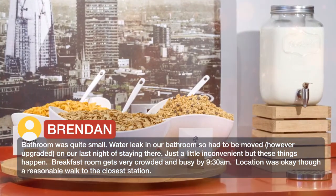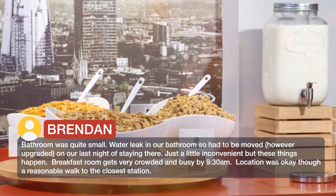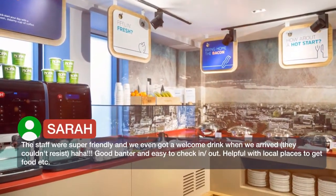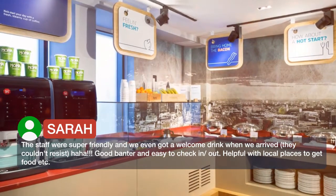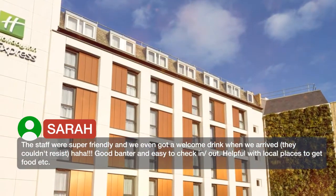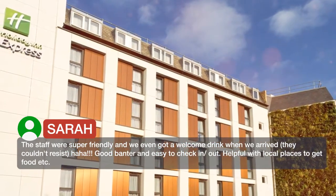The breakfast room gets very crowded and busy by 9:30am. Location was the main reason we chose it. Staff were super-friendly and we even got a welcome drink when we arrived — they couldn't resist! Good banter and easy to check in and out. Helpful with local places to get food etc.